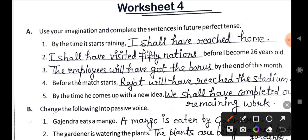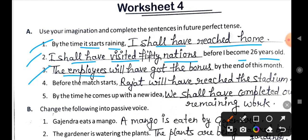The first sentence: By the time it starts raining, I shall have reached home. Second: I shall have visited 50 nations before I become 26 years old. Third: The employees will have got the bonus by the end of this month.